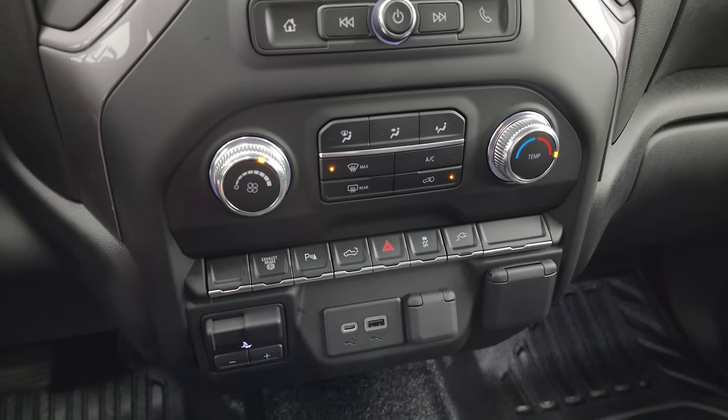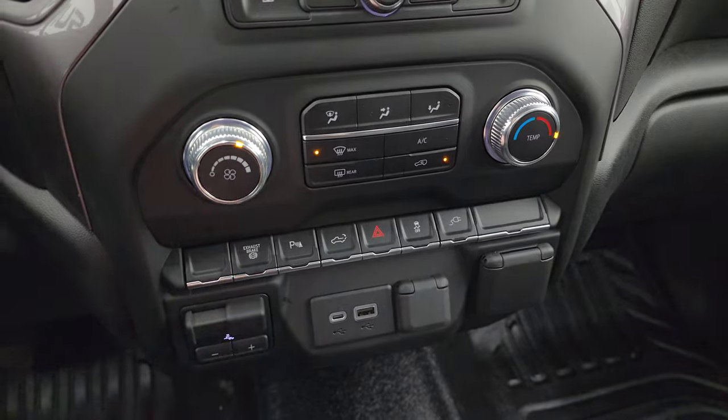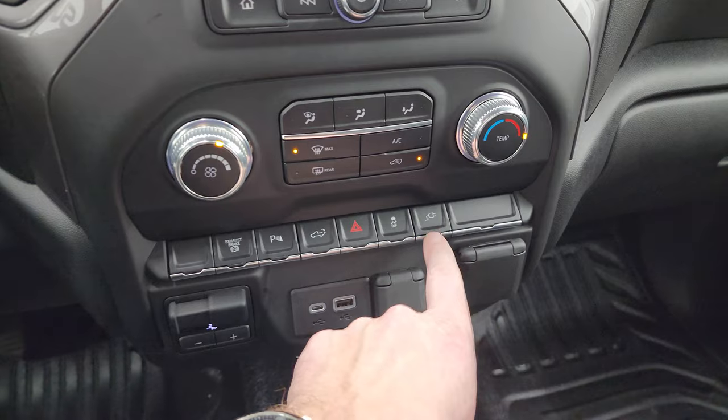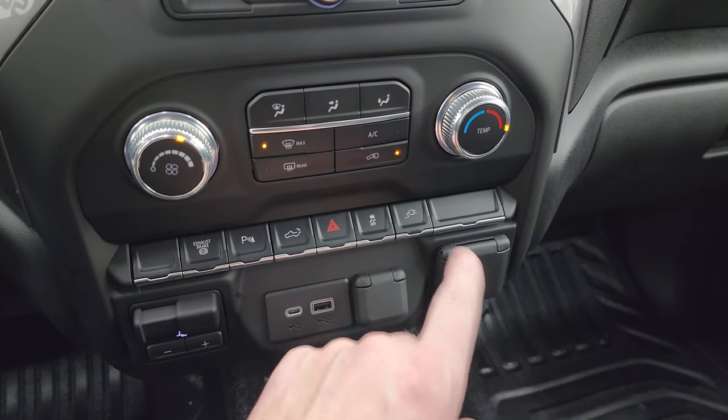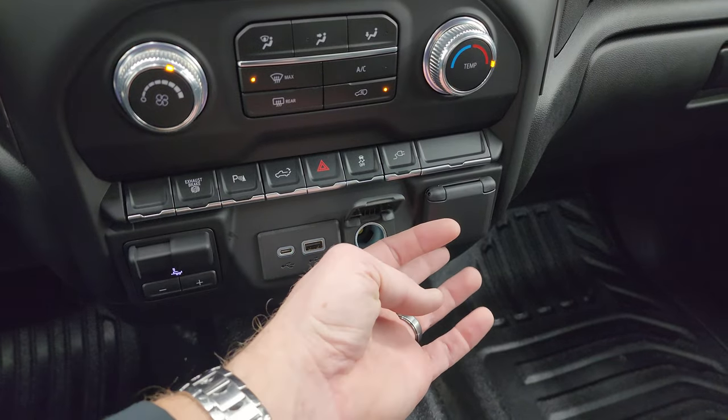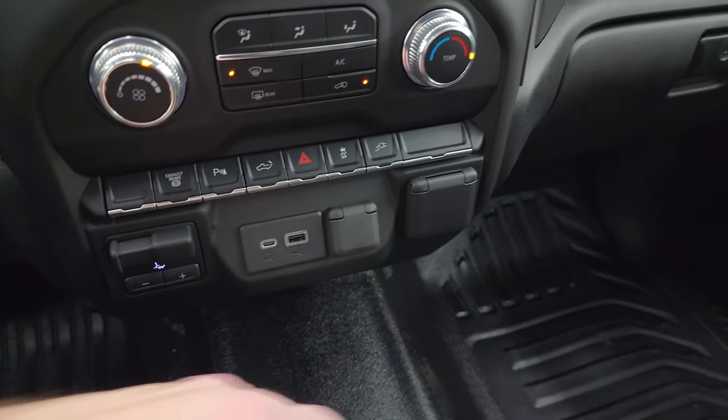Down here are your more tactile volume, tune, and climb controls. You also have your factory exhaust brake, parking sensors, power drop-down tailgate, hazard lights, and stability control. There's a plug-in for the bed of the truck, a factory brake controller, USB-C, USB, a 12-volt power point, and a 120-volt 150-watt plug-in.